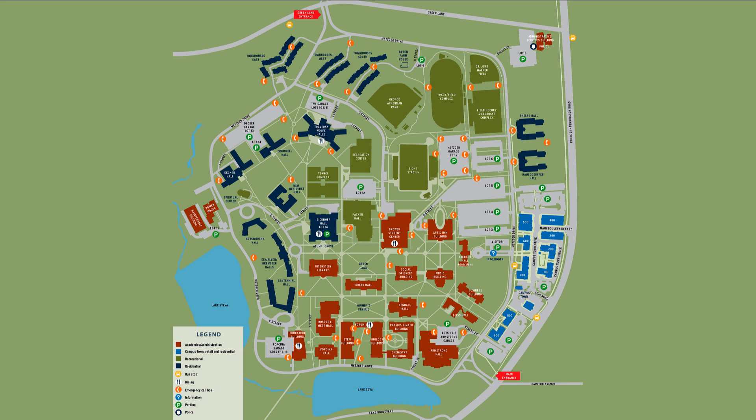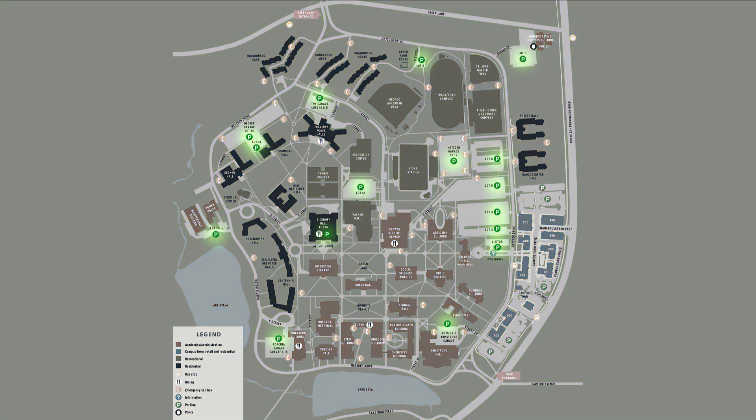Here you can see a map of the college campus where there are a total of 18 different lots to park in. Of those 18 lots, only 5 allow commuters to park there. Those would be lots 5, 6, along with parking garage 7 and lot 17. Overflow parking for commuter students is located in the upper levels of lot 13. This can make parking a hassle for students as hundreds of people every day are trying to find somewhere to park.